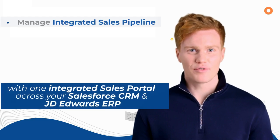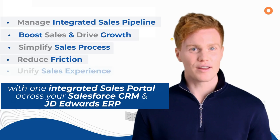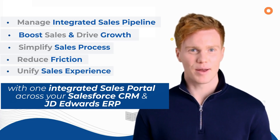Effortlessly manage your integrated sales pipeline, boost sales and drive growth, simplify your sales process, reduce friction, and unify your sales experience with one integrated sales portal across your Salesforce CRM and JD Edwards ERP.